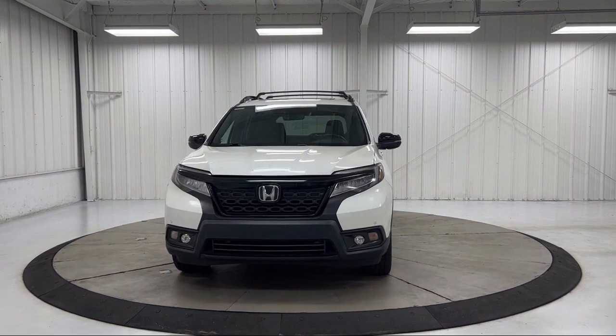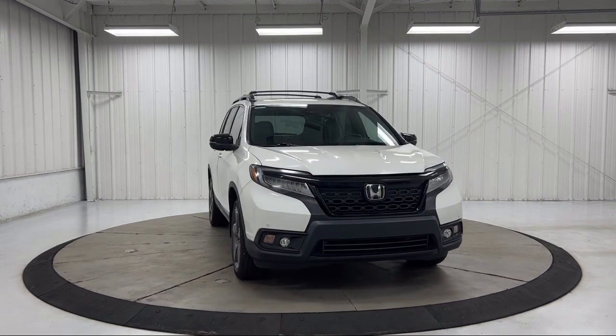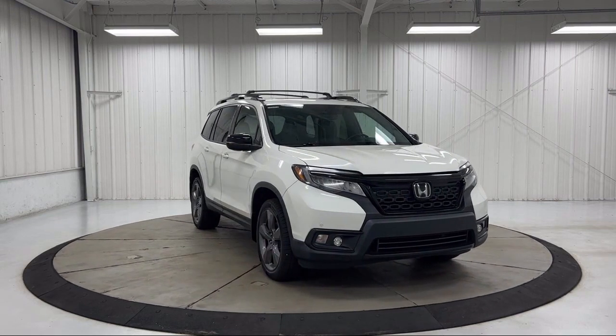It also features Sirius XM satellite radio, keyless entry, steering wheel controls, and has less than 70,000 miles on the odometer.